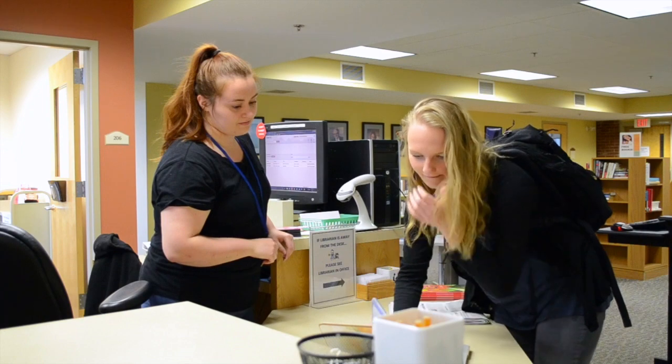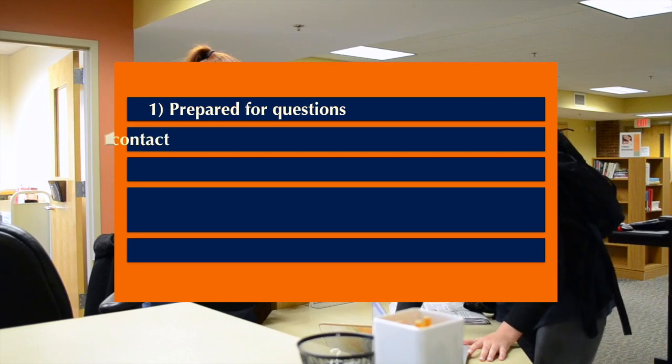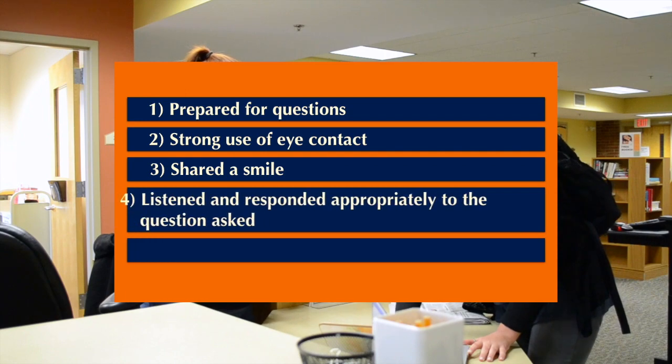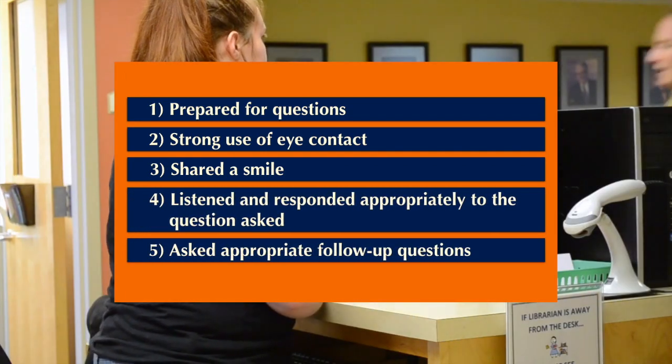Our student employee Caitlin used five different speaking and listening strategies for success. She was prepared for questions. She maintained strong eye contact and smiled at the visitor. She listened and responded appropriately to the question being asked of her. And she asked appropriate follow-up questions.